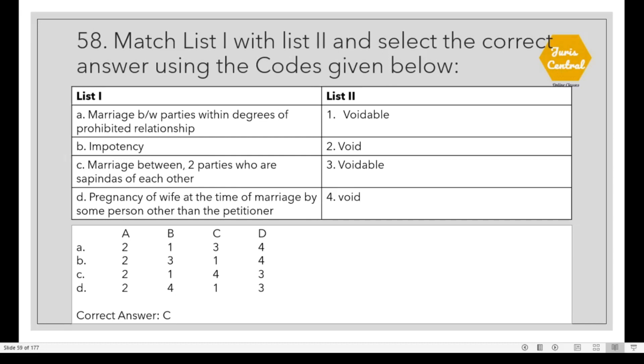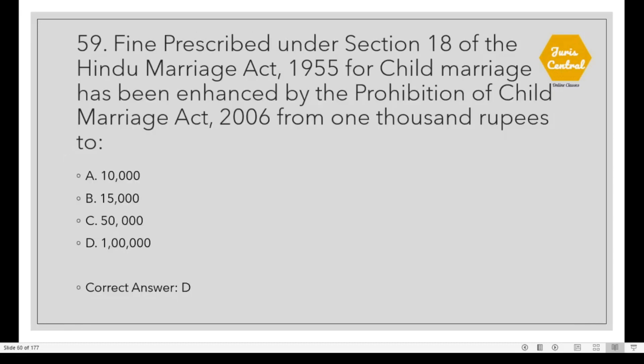Question 58: Match list 1 with list 2. The correct option is C. Question 59: Marriage between parties within degrees of prohibited relationship is void. Impotency is voidable. Marriage between two parties who are sapindas of each other is void. Pregnancy at the time of marriage by some person other than the petitioner is voidable. The fine prescribed under Section 18 of the Hindu Marriage Act 1955 for child marriage has been enhanced under the Prohibition of Child Marriage Act 2006 from Rs. 1,000 to Option D: Rs. 1 lakh.